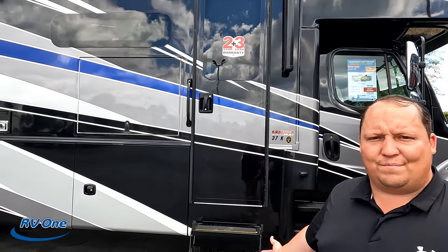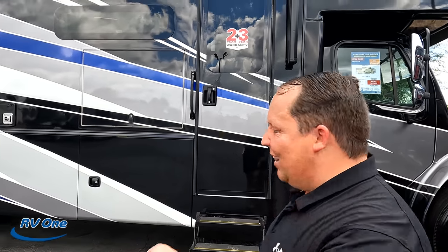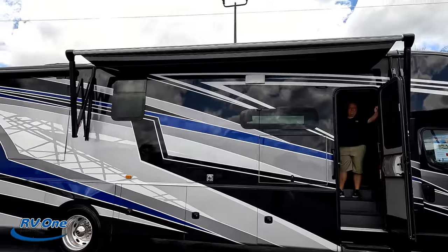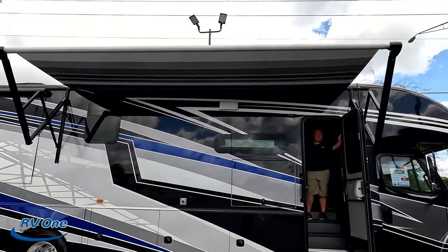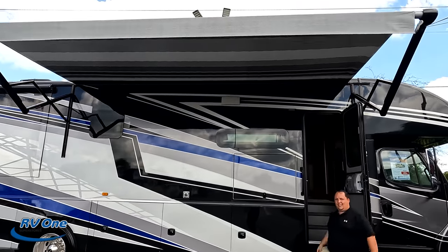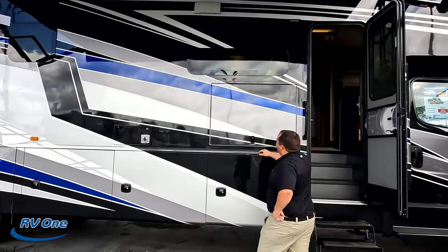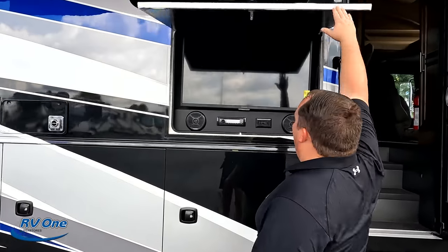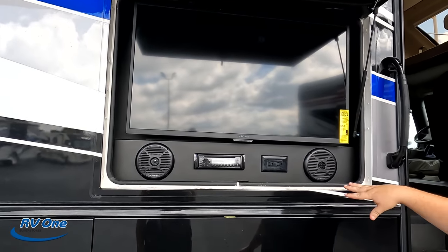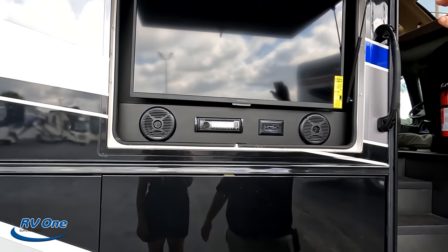Should we put the awning out? Let's put out that awning. Nice power awning with LED lights and a very cute pattern. Coming down the side here, we do have a nice Insignia TV on the outside, Furion sound system, DVD, CD player and everything. Frameless windows throughout the whole RV.